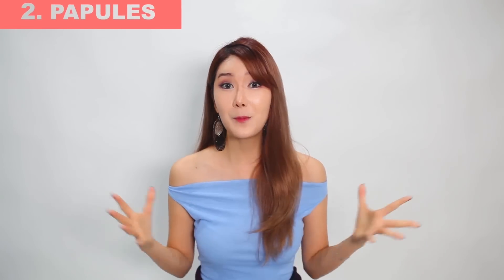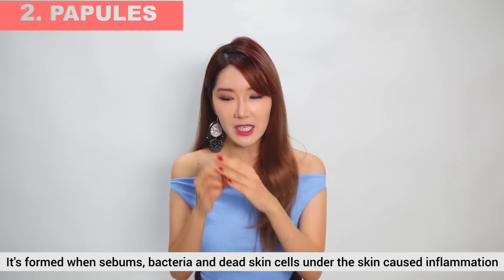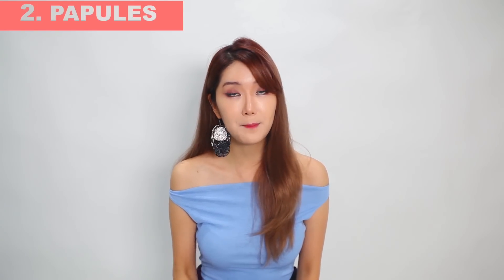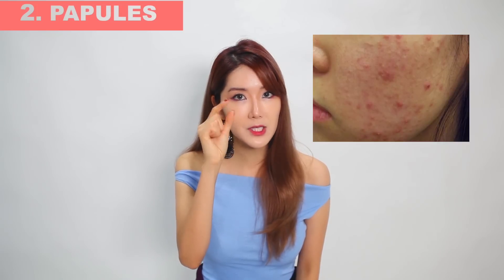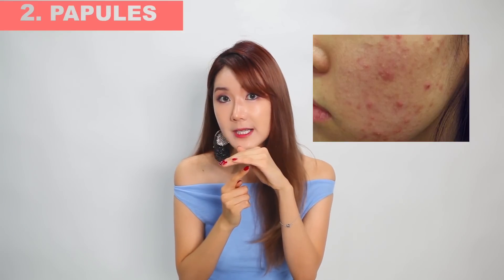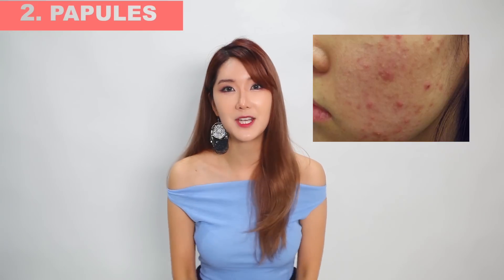Moving on to the next type is papules. Basically, when sebum, bacteria, and dead skin cells under the skin cause inflammation, papules appear as very small bumps on your face. The bumps reveal no visible pores but seem closed, very surrounded by skin inflammation.